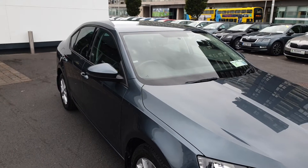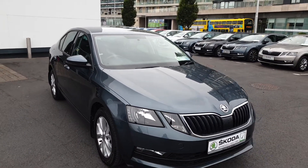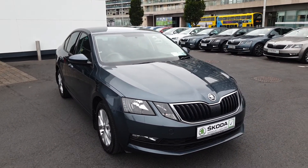For more questions on this car, or to book a test drive or get a finance quote, give us a call today on 01-216-3666.